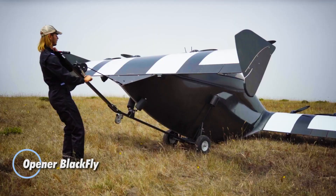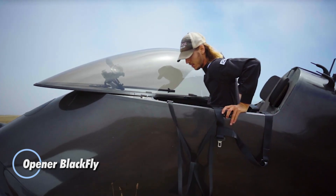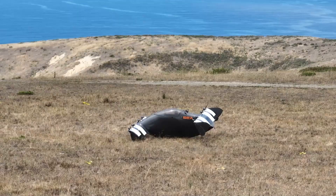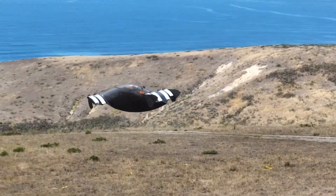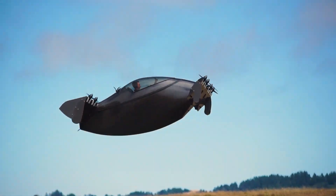The Opener BlackFly is a pioneering personal aerial vehicle designed to revolutionize urban mobility. This all-electric single-passenger aircraft stands out for its simplicity and efficiency, requiring no special pilot's license in the U.S. for recreational flying.